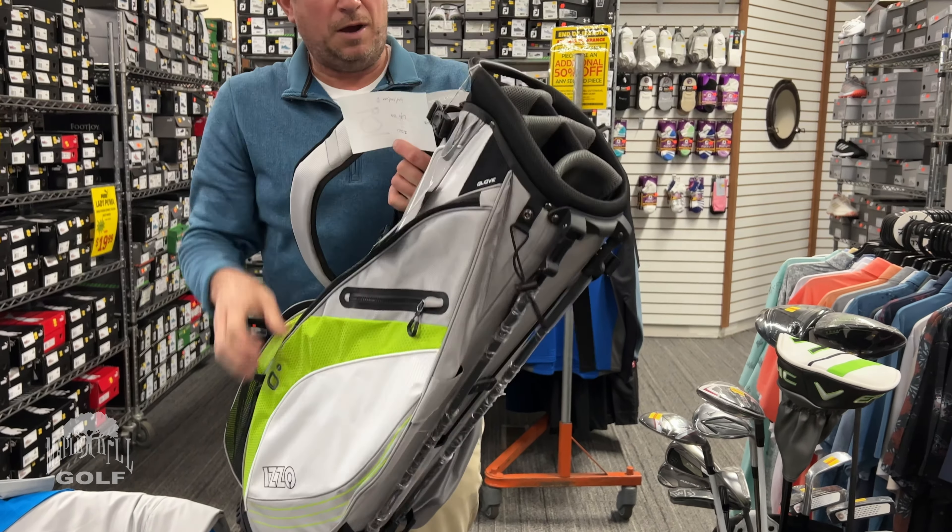We'll have apparel samples here — pants, polos, outerwear, shorts, shirts, all different name brands: Adidas, Under Armour, Puma, Footjoy. We'll be doing a nice three-for deal — three for $89.99. All this stuff started at right around $50 to $80 for one piece. We'll have apparel starting as low as $19.99, name brand, men's and women's. You'll be able to mix and match a lot of different options to upgrade your look game.